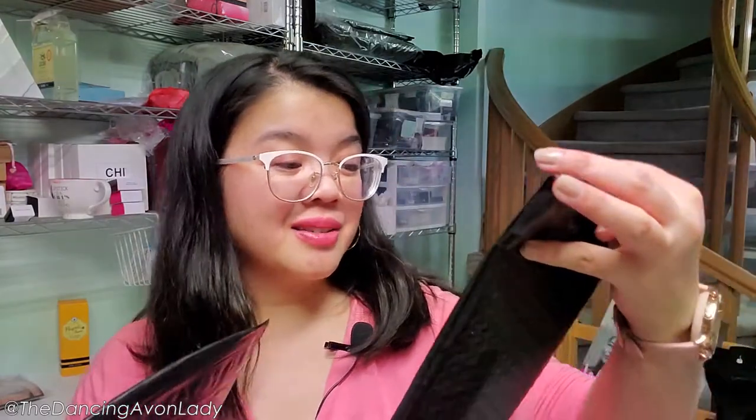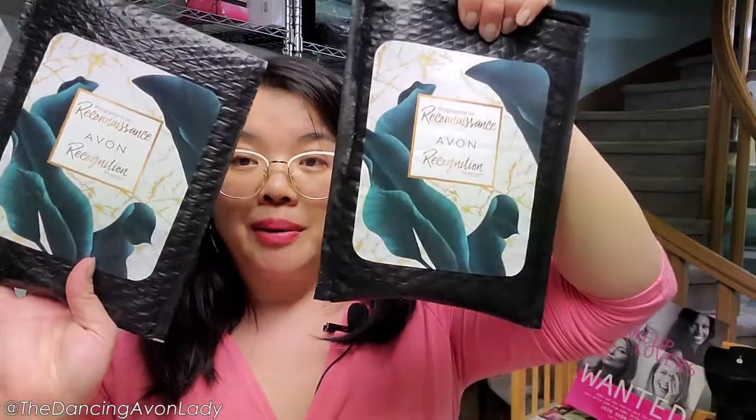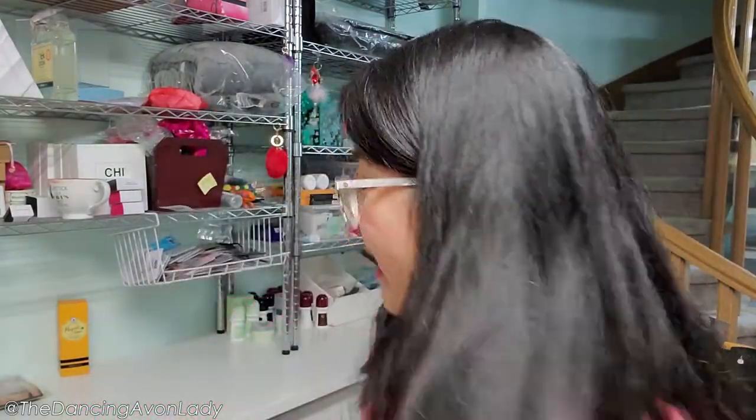I got some goodies — some Avon recognition program items. These will have to be unboxed in a separate video, but I think I know what these are. We've been hyping about these on social media because they are gorgeous. So thank you, Avon, for that. I got three — so spoiled!